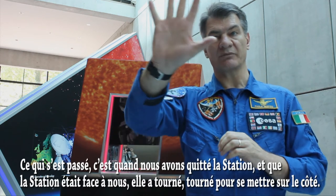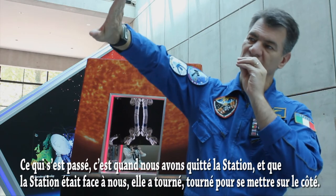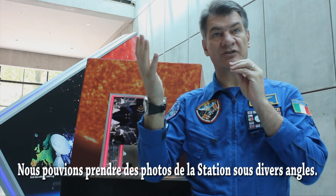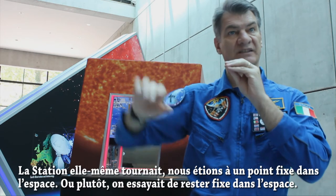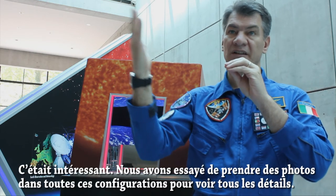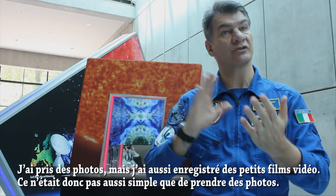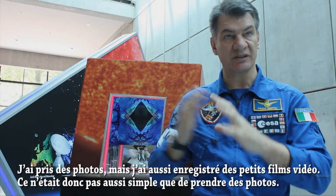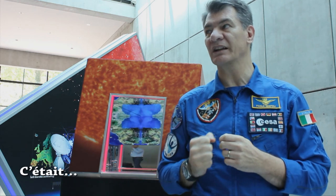When we detached from the station, the station was up like this, and then it turned and went to the side. So we could take pictures of the station from different angles — the station itself turned while we tried to stay fixed in space. We needed to take pictures in all of these configurations to see all the various details. I took not only pictures but also movies, little video clips. So it was not as simple as just taking a picture — it was 20 minutes of hard work.